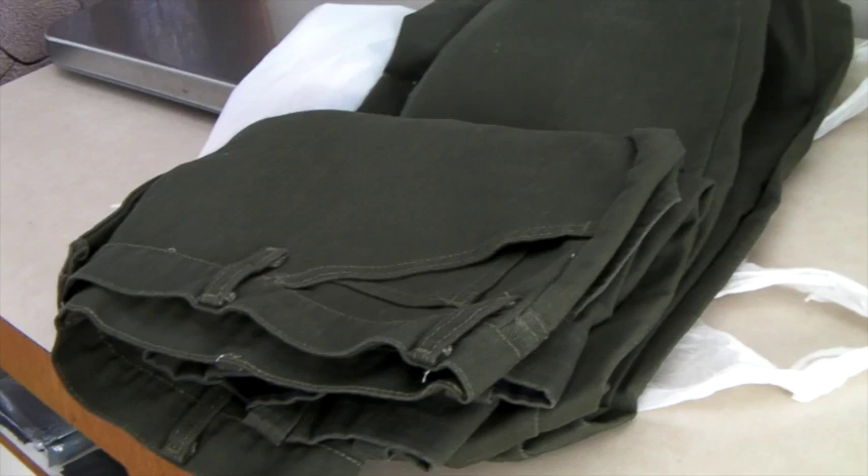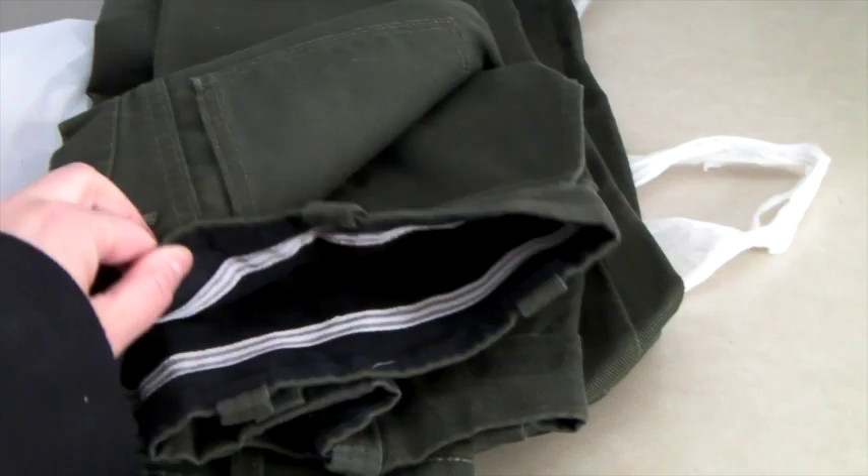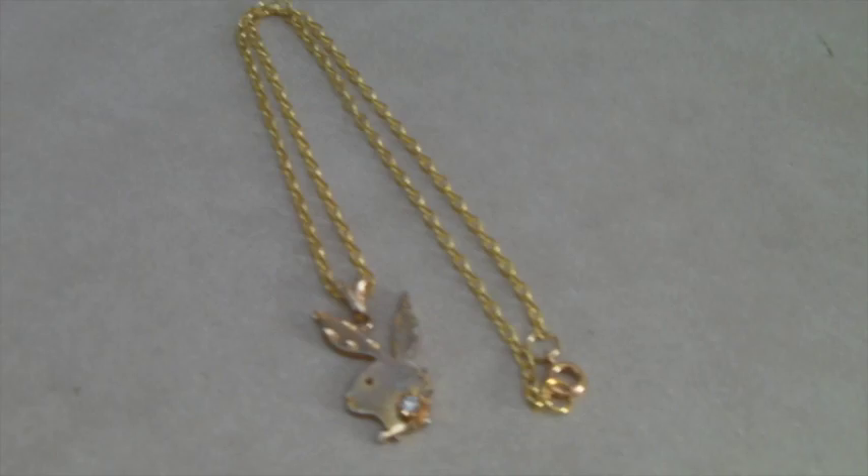The first thing that sold — right as we were pulling out of the driveway before we left — was two pairs of men's park ranger uniform pants. One pair is like Dickies and the other pair is kind of like jeans. It sold for $30 total, which is a pretty good price.